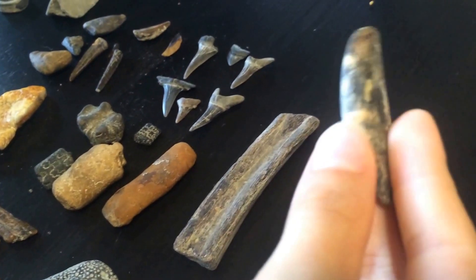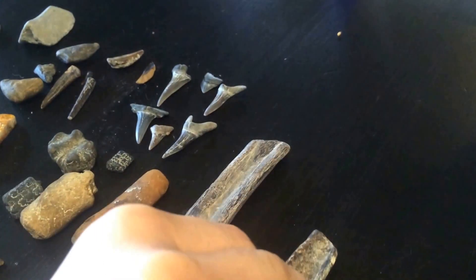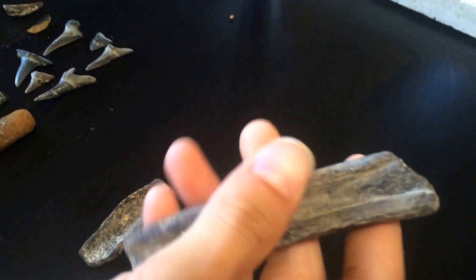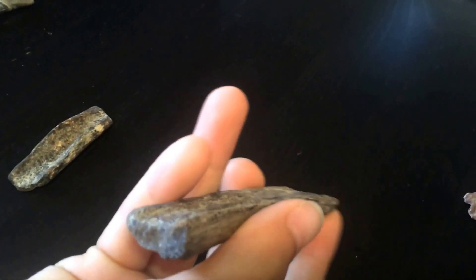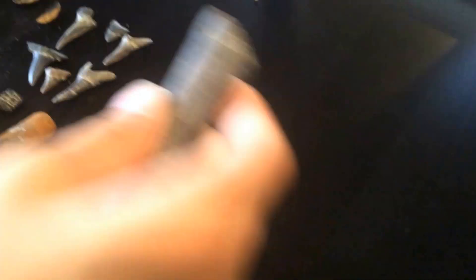Here's a bone — it might not be fossil but I'm pretty sure it is. It's probably a rib bone. Here's a pretty good big rib bone, mostly whole. This one could be from a mosasaur or something. We're not sure, but it's a nice long section. I was really proud of him whenever he found that piece — it's a good find.